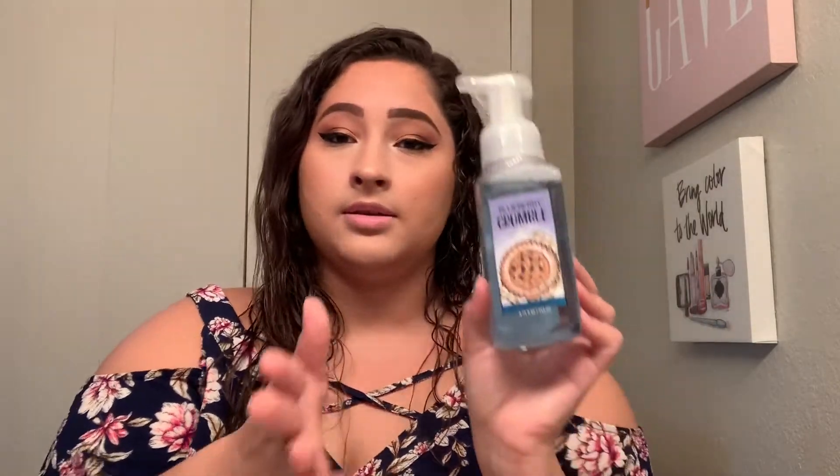The one that's not a double is Blueberry Crumble. This one smells incredible. If you don't like sweet stuff or blueberries, stay away from this because it smells exactly like a little blueberry pie — you can smell the crust and everything. The keynotes are fresh blueberries, brown sugar glaze, and a dash of cinnamon. These are going to be used around September when it's starting to get into that fall season.